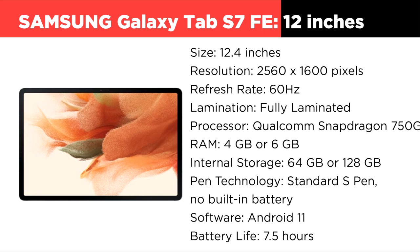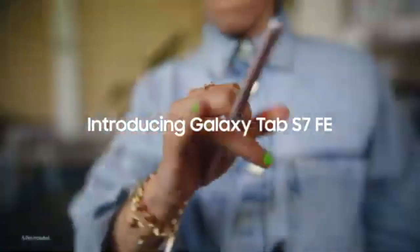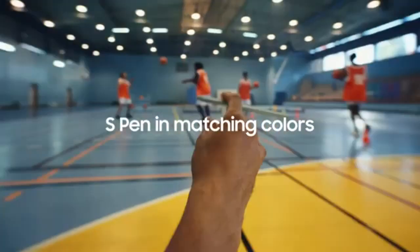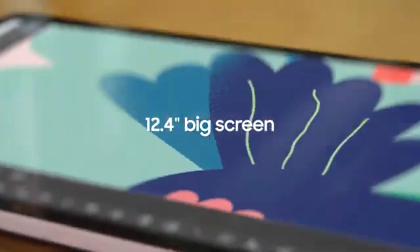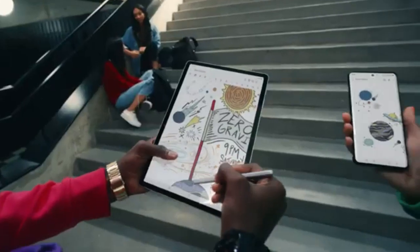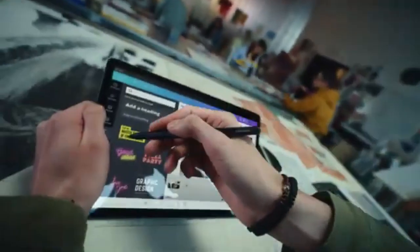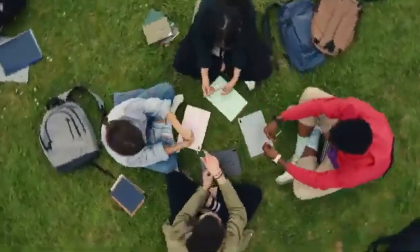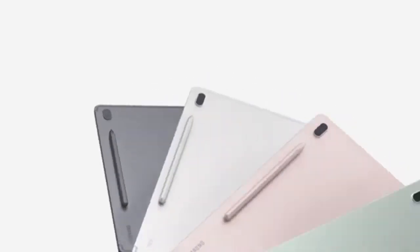The Samsung Galaxy Tab S7 FE is a feature-rich budget tablet with a 12.4-inch display and a sharp 2256x1600 resolution. Its fully laminated screen delivers vibrant visuals, ideal for streaming, browsing, and creative projects. Powered by the Qualcomm Snapdragon 750G processor, paired with 4GB or 6GB of RAM, the tablet ensures smooth multitasking and app usage.